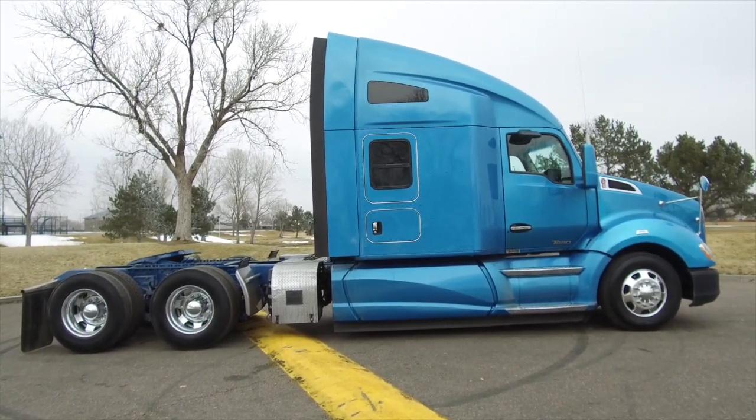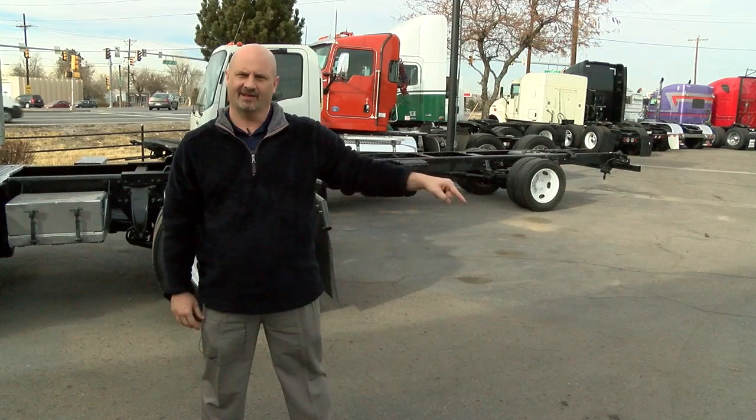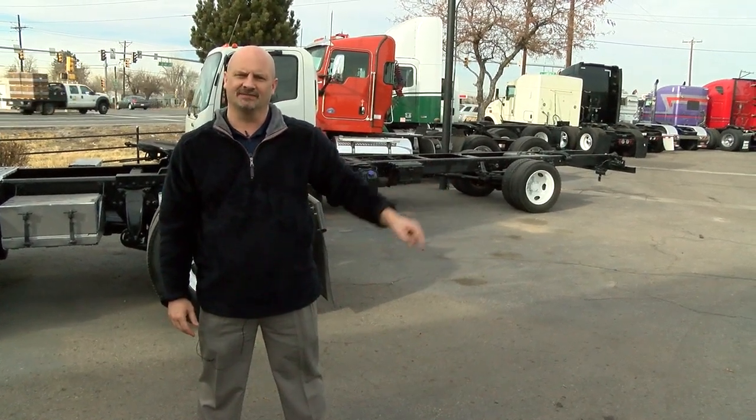If you want it — a 2014 Kenworth T680 — call American Motors at 720-207-8502. Don't forget to subscribe to our YouTube page for full inventory. Hey, we don't just sell trucks. Don't forget to check out our how-to series. Click on the video below on how to inspect the diesel engine.